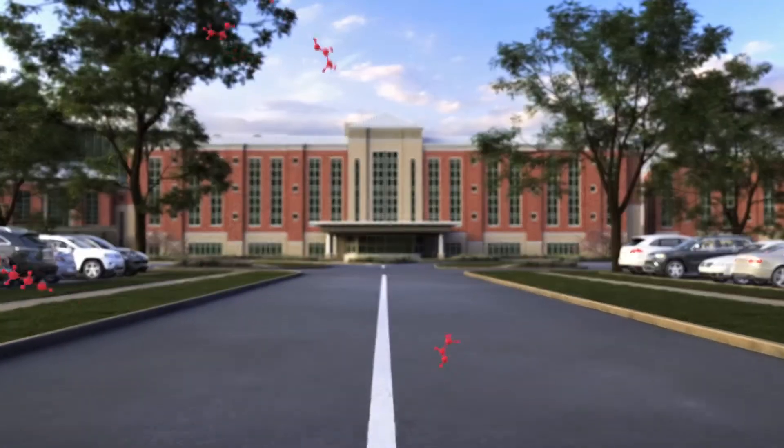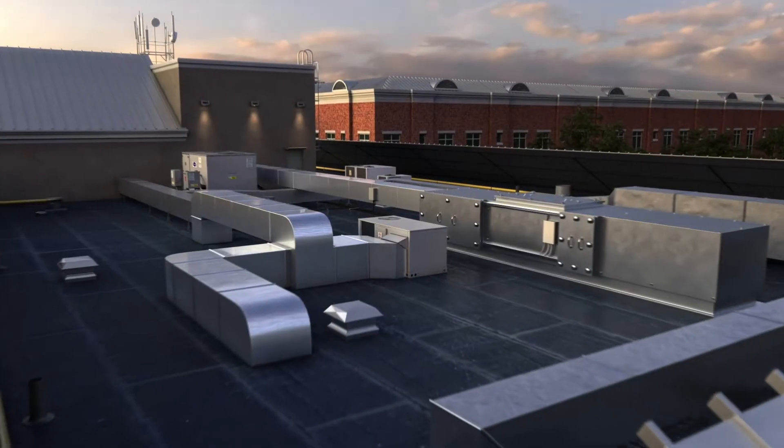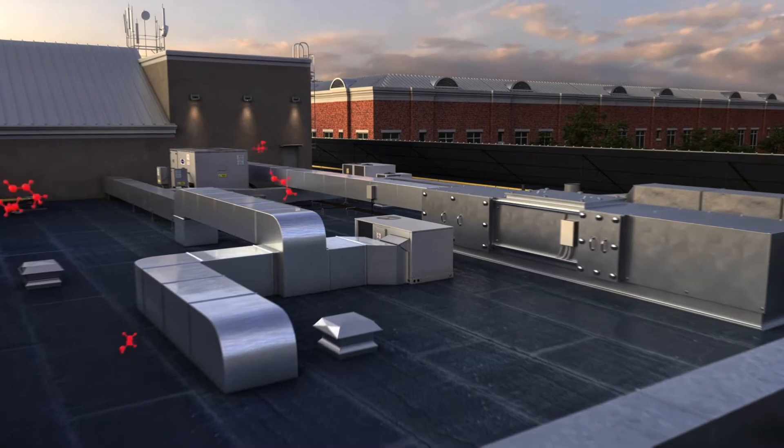LifeAire Systems was designed in response to the absence of a solution after we learned the significance of air quality on patient care. Much to our surprise, there was nothing commercially available to deliver the airborne metrics we knew were so critical to our success and to the delivery of the highest level of patient care.